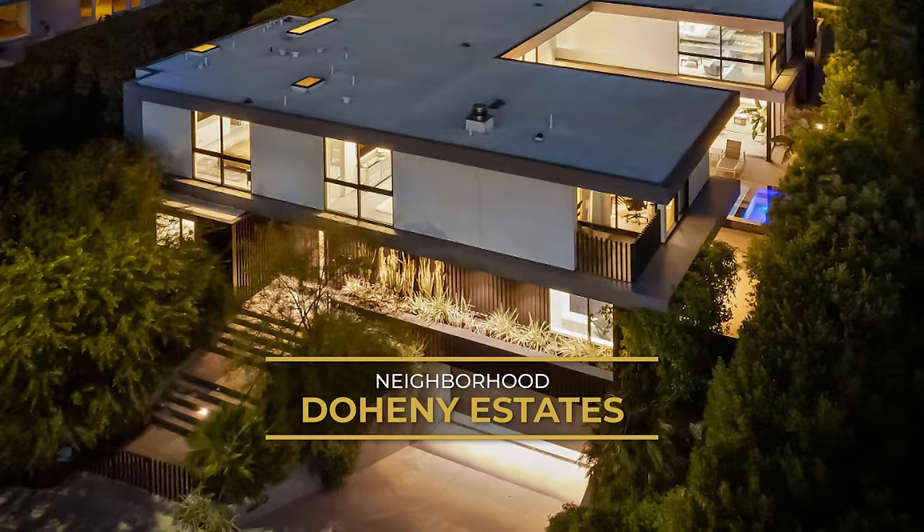Started from the bottom — started from the bottom of Byrd Street, now we're here at the top at Doheny Estates. Welcome to one of the most beautiful houses up here at the end of the cul-de-sac with views that are incredible. That's right: 1860 North Doheny Drive, the Doheny Estates. Let's go check it out.